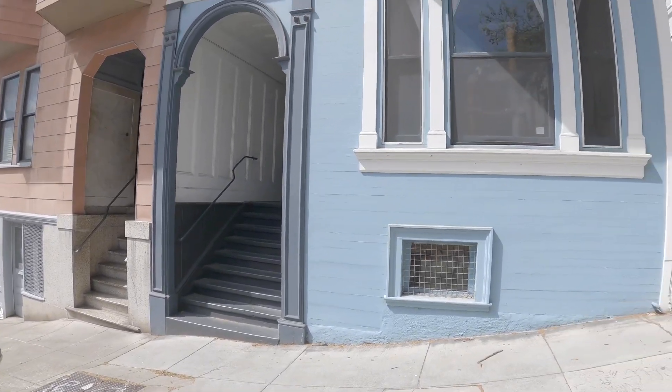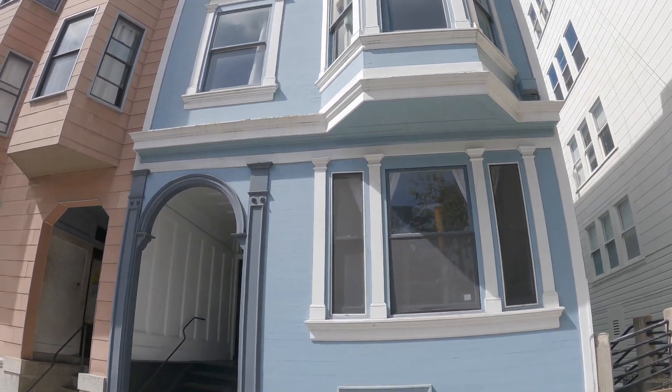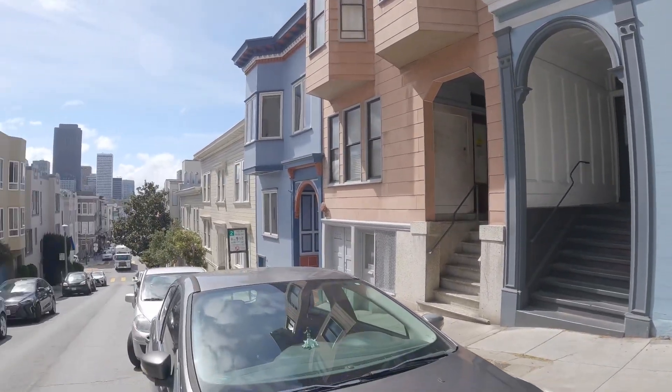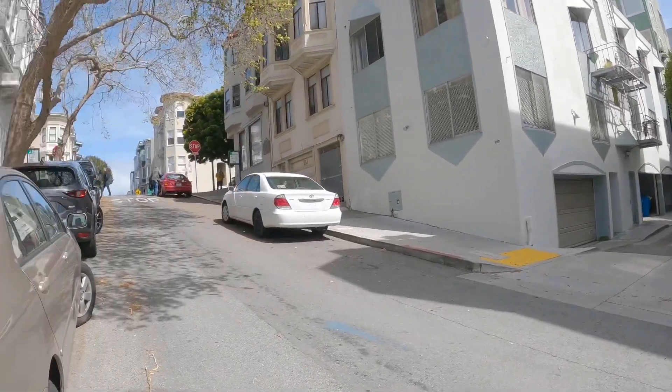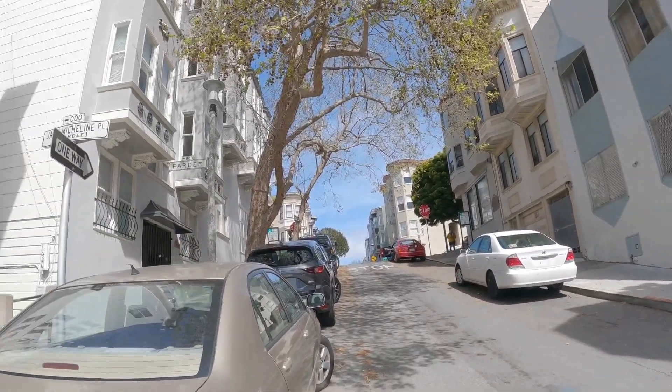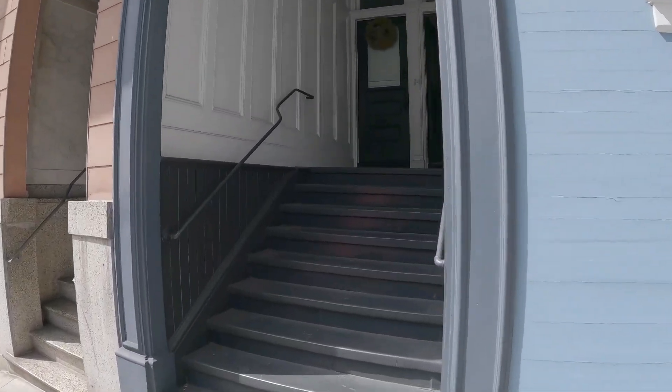Hello, welcome to 1649 Grant Avenue. Today we're going to be touring a beautiful three-bedroom, one-bath apartment located on a very quiet street, yet walking distance to the heart of North Beach where you'll find many wonderful restaurants, coffee houses, and shops.